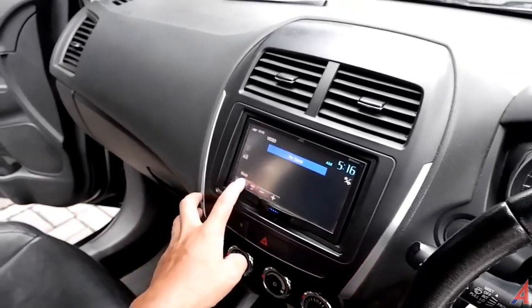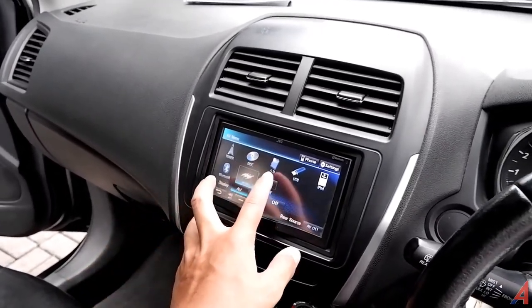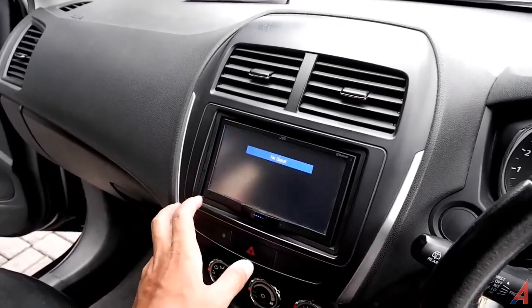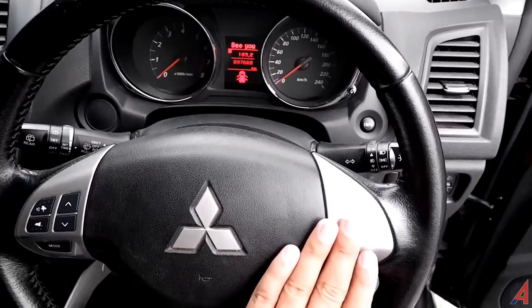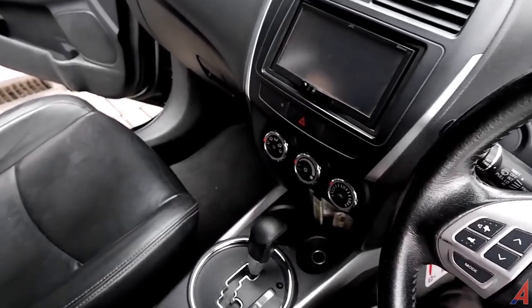Di sini juga kita bisa mengakses menu head unit: radio, disk, SD card, USB, iPod, Bluetooth — koneksi dengan Bluetooth tentu bisa — lalu ada kamera juga. Untuk setir bagian sebelah kanan, mobil ini tidak ada cruise control dan tidak ada paddle shift, tapi mobil ini bisa ditransmisikan secara mode manual dengan menggunakan transmisi yang ada di sini.